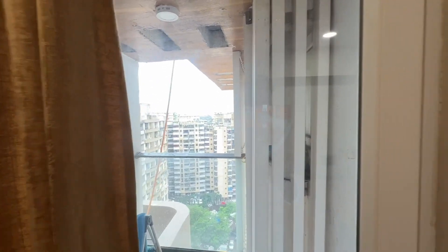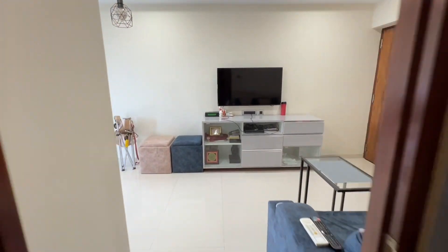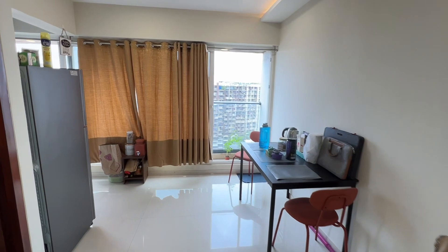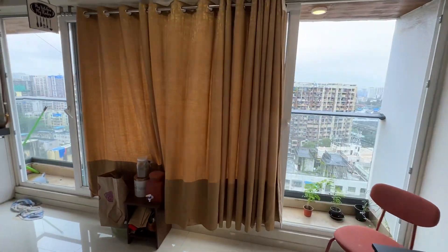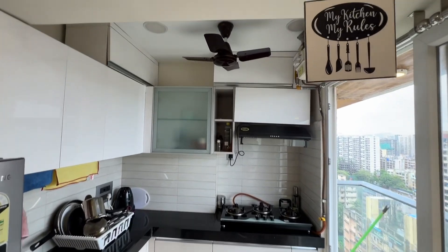The apartment windows are east-facing, so you will also be getting a TV with the apartment. There's your fridge, that's your balcony, it has a water purifier.